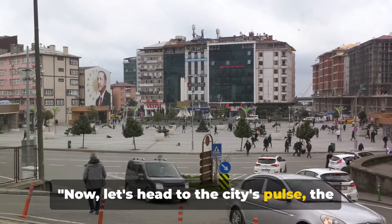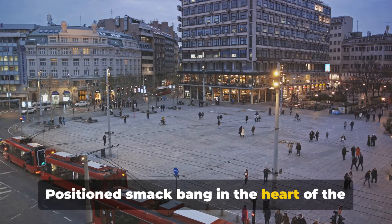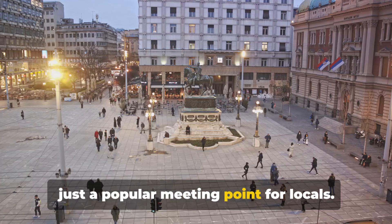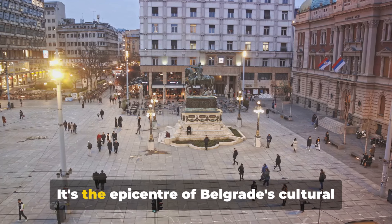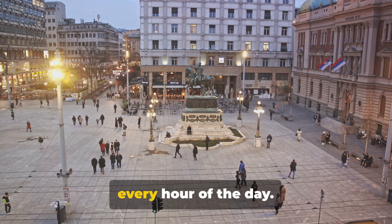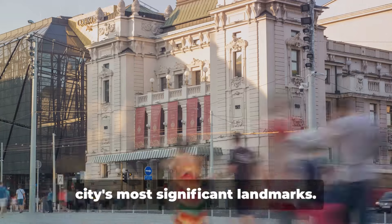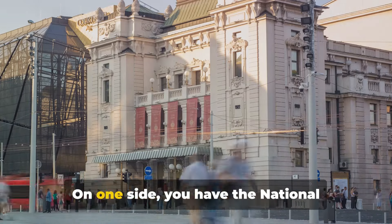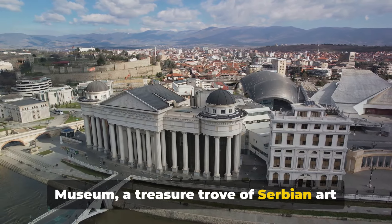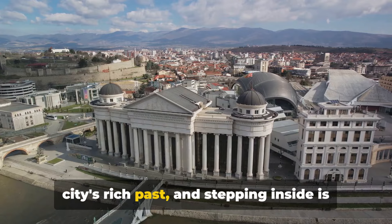Now, let's head to the city's pulse — Republic Square. Positioned smack bang in the heart of the city, this vibrant square is more than just a popular meeting point for locals. It's the epicentre of Belgrade's cultural and social life, teeming with energy at every hour of the day. Republic Square is flanked by some of the city's most significant landmarks. On one side, you have the National Museum, a treasure trove of Serbian art and history.